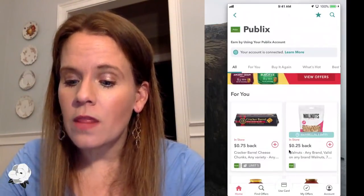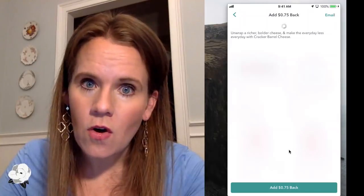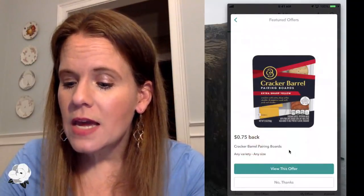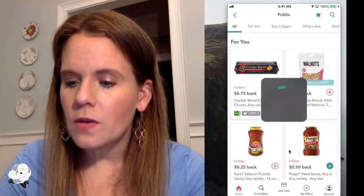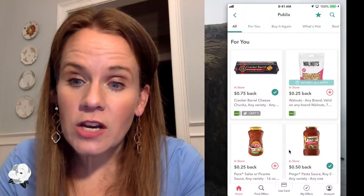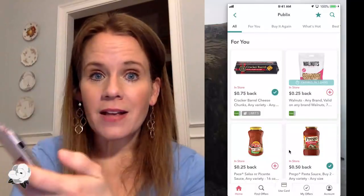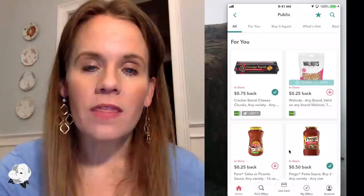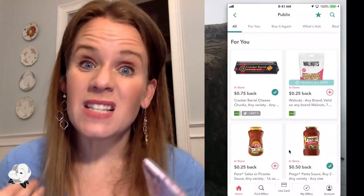Is there a maximum number of Ibotta offers you can load? Sherry, no — you could unlock them all, but I don't know why you would because it's not saving them for you. You'd have to look at little ads and watch little videos for each one. For me, honestly, I only sit there and scan barcodes as I'm shopping — as something goes in the buggy, I scan the barcode and make sure I have the offer unlocked. I don't really mess with unlocking offers that I'm not going to use.